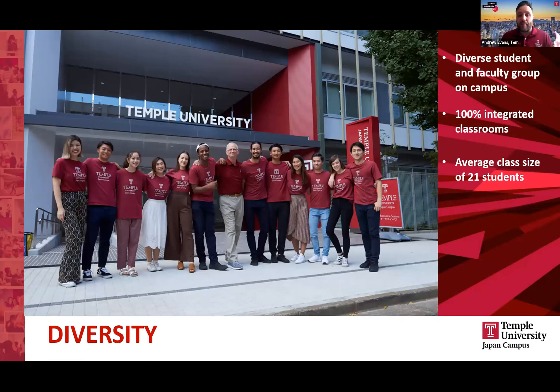We're a very diverse campus — we have around 65 to 70 different nationalities each year at the institution. Diversity is also reflected in the faculty. We have faculty from all over the world teaching here, including a number of faculty who come over from the main campus in Philadelphia every year to teach here at the Japan campus.